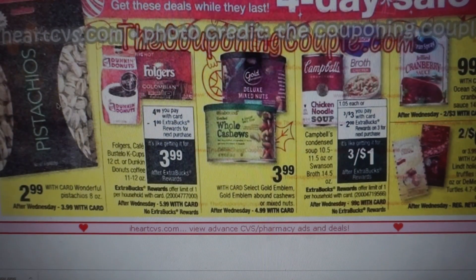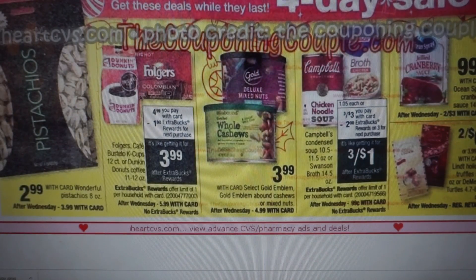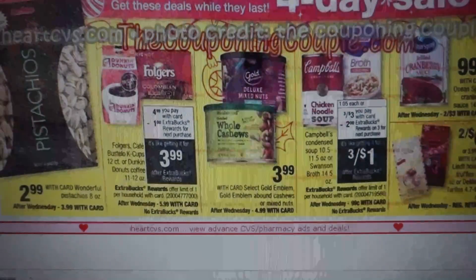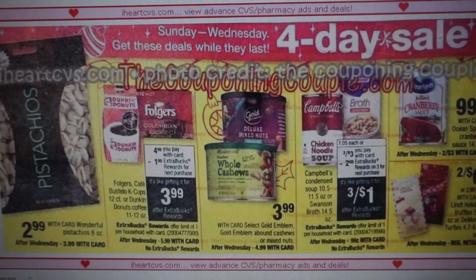Stashio's are $2.99 — good deal. Coffee is available and when you buy one, you're going to get a $1 extra buck reward making it $3.99. I'm sure we probably have something to pair with that. The condensed soups or Swanson broth are three for $3 — buy three, get a $2 extra buck, making them three for a dollar. That is a great deal, but it's a four-day sale, so after Wednesday they're going to be 99 cents each. Grab this deal and get that extra buck — three for a dollar is a great winter deal.